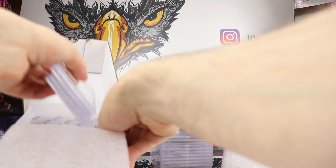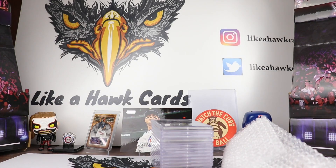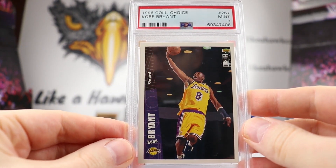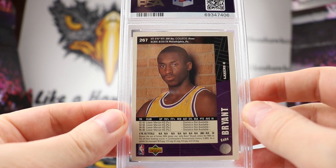Last up from this box here — we have a nice Kobe Bryant 1996 Collector's Choice. That's a Mint 9. I believe that's just the paper base. There's a very young Kobe Bryant right there.